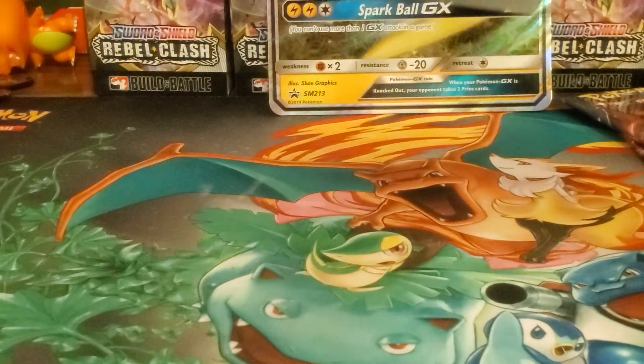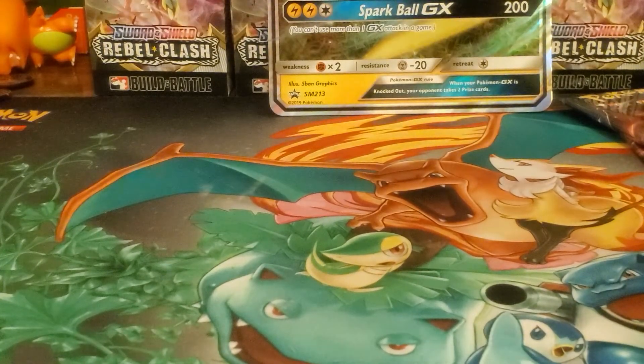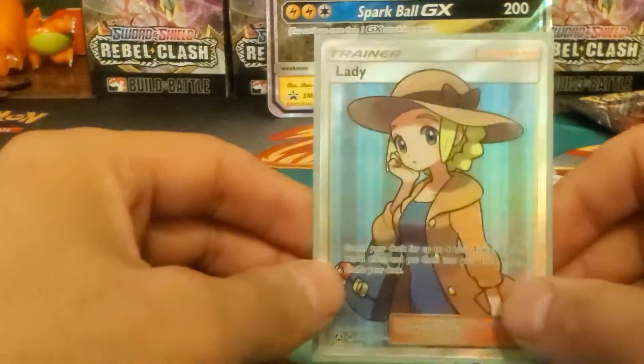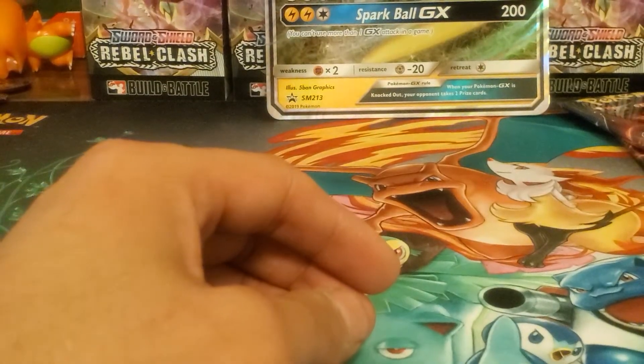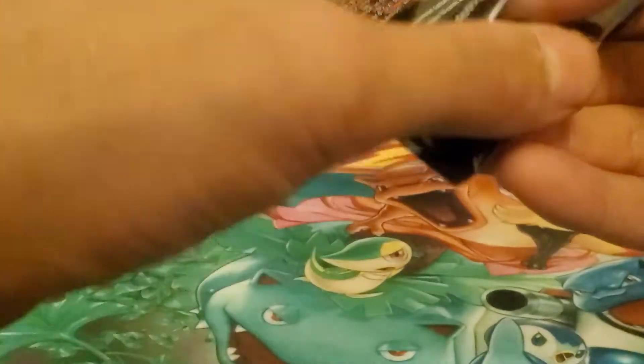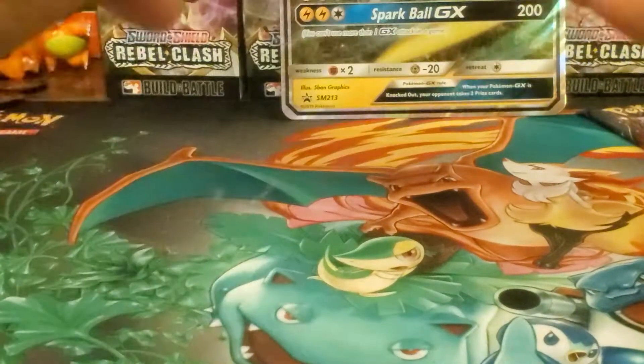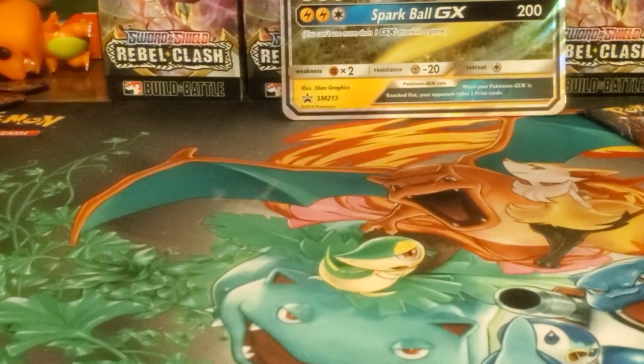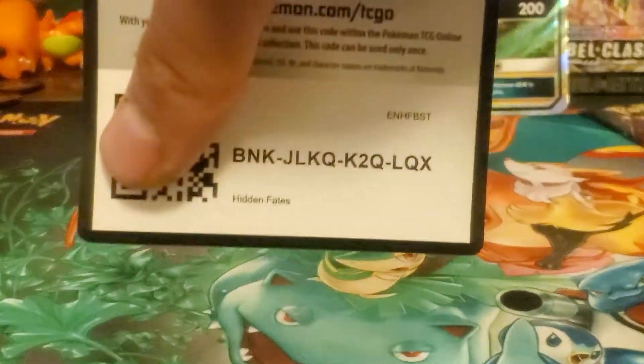Maybe I'll try to collect the whole Hidden Fates set too. Getting the Charizard would probably be the hardest, plus some of the gold cards. I don't really like to buy cards if I'm trying to collect a set - I usually like to pull them myself. But I might have to buy some Hidden Fates stuff because it's getting harder and harder to find it for a reasonable price unless you go online.